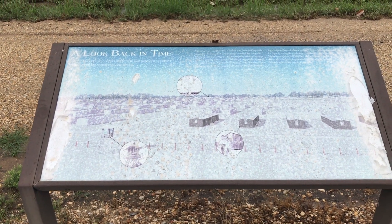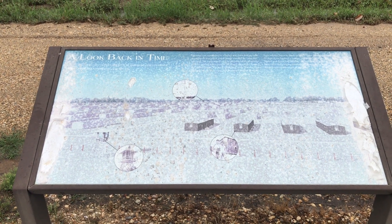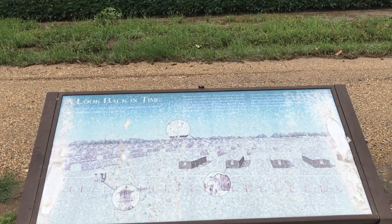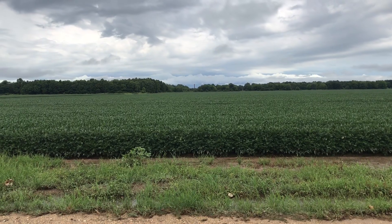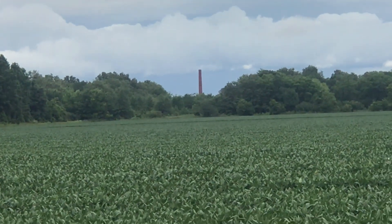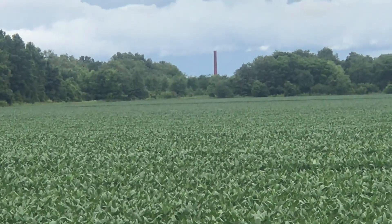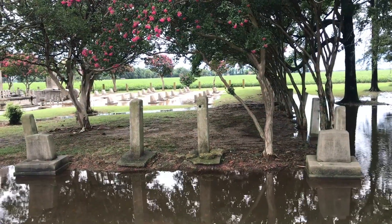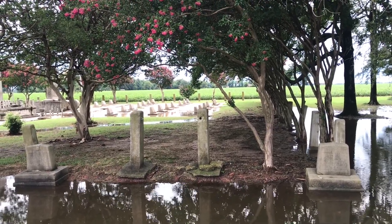This camp was surrounded by a barbed wire fence linking eight guard towers with armed guards. In the distance, one of the last remaining parts of the camp is what I believe was the hospital smokestack, and this is the Rohwer cemetery.